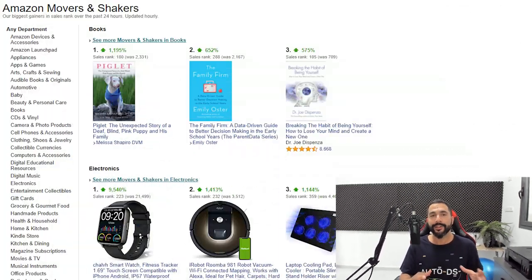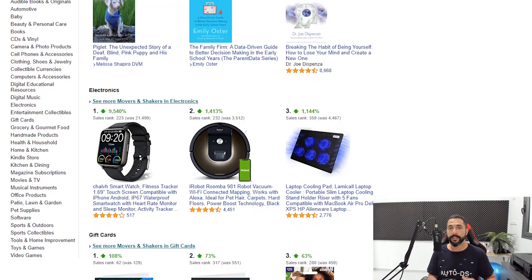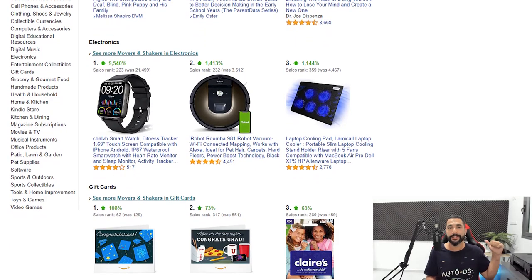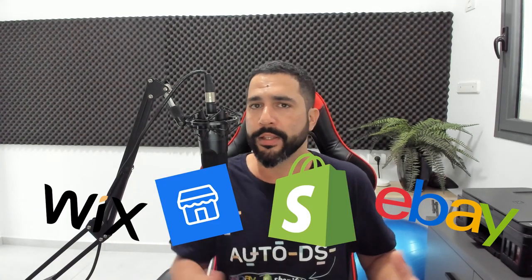For those who don't know, Amazon's Movers and Shakers is a category inside Amazon where you can find the products that are really trending — the ones that are selling the most in the last 24 to 48 hours. This is really important. It doesn't matter if you're dropshipping on eBay, Shopify, Facebook Marketplace, Wix, or anywhere else — you can use this method to find trending products to sell on your dropshipping stores.